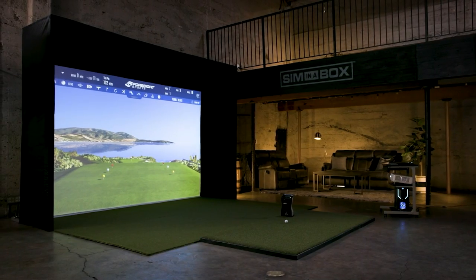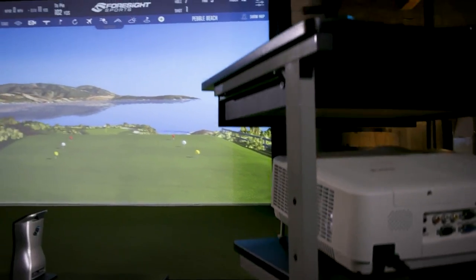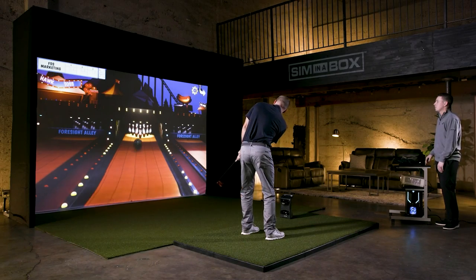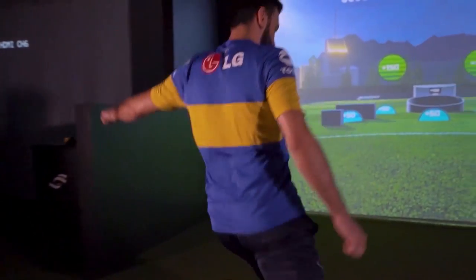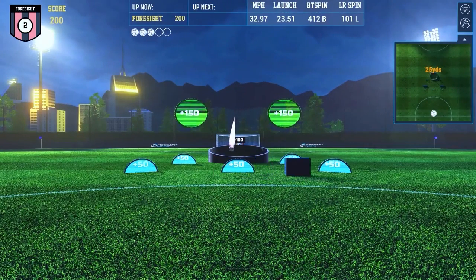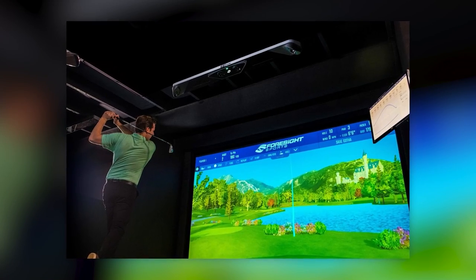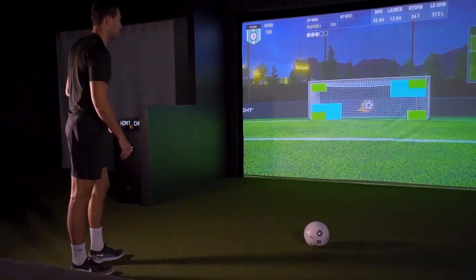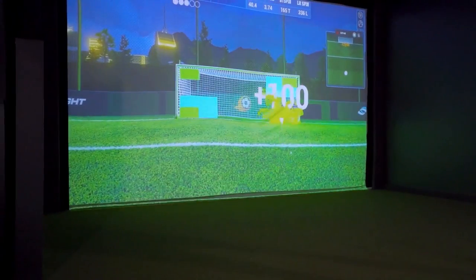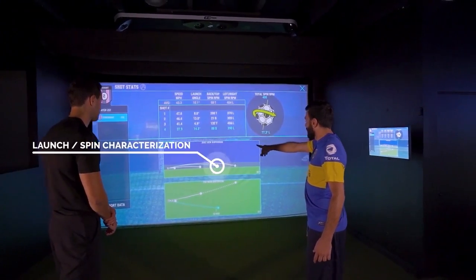It includes an optimized game computer, a projection system, artificial turf, and a set of programs including family mini-games, as well as bowling, darts, soccer, and other activities if you wanted something different. Everything works simply — just take your favorite stick and hit the ball as usual. And in addition to having fun, the FSX Pro system will allow you to evaluate the results and understand what you can improve on.